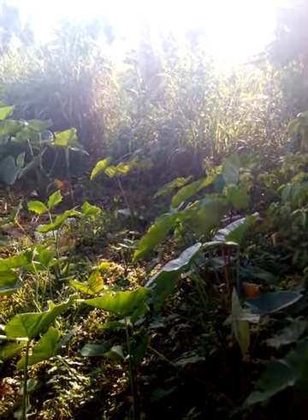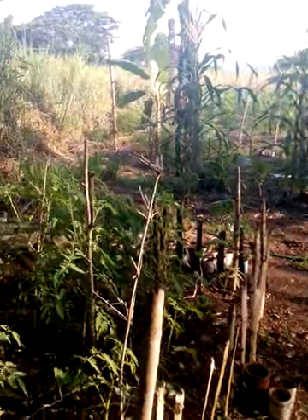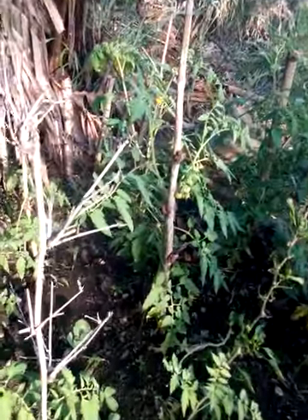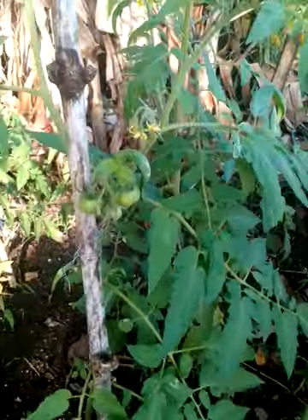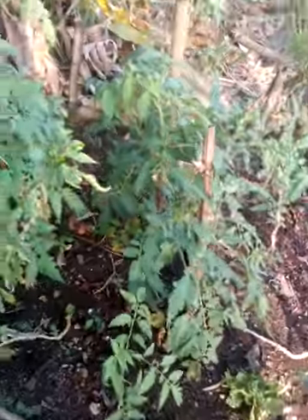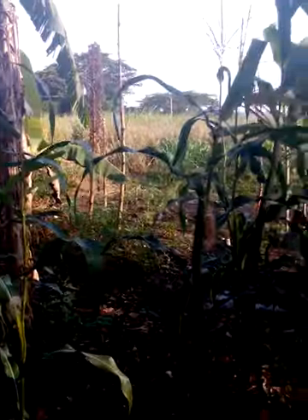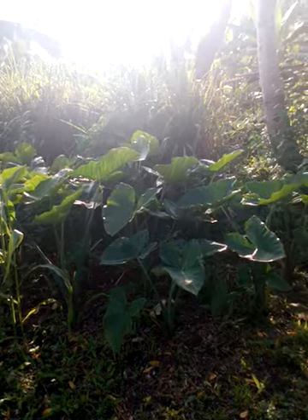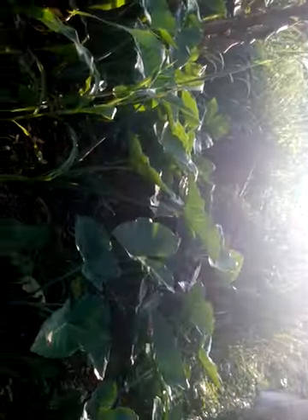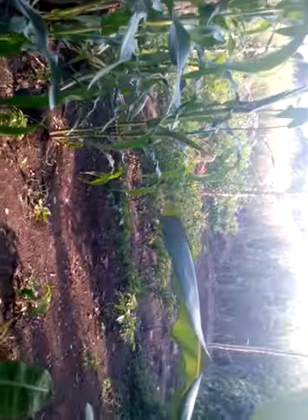This is just a typical backyard garden in Jamaica. Here you can see my tomatoes on the trees, my corn trees, my banana trees. Over here I have some cocoa — that's ground food — and over here you have some dasheen.